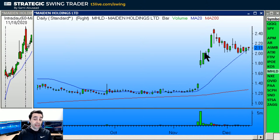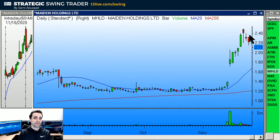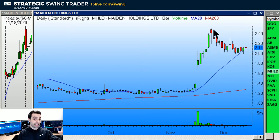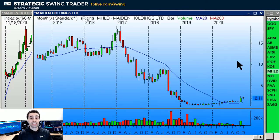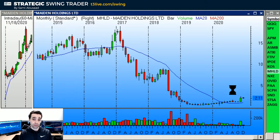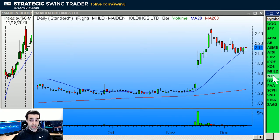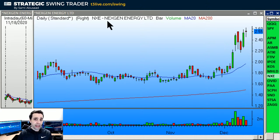MHLD — I had a call on it over here but got skipped on the order. It has pulled back since then and now we have a buy setup over 2.17. What I like about MHLD is the monthly breakout — it already broke out and now it's giving us the chance to get in on a pullback on the daily chart. The weekly is pretty good too. But it's incredibly thin.